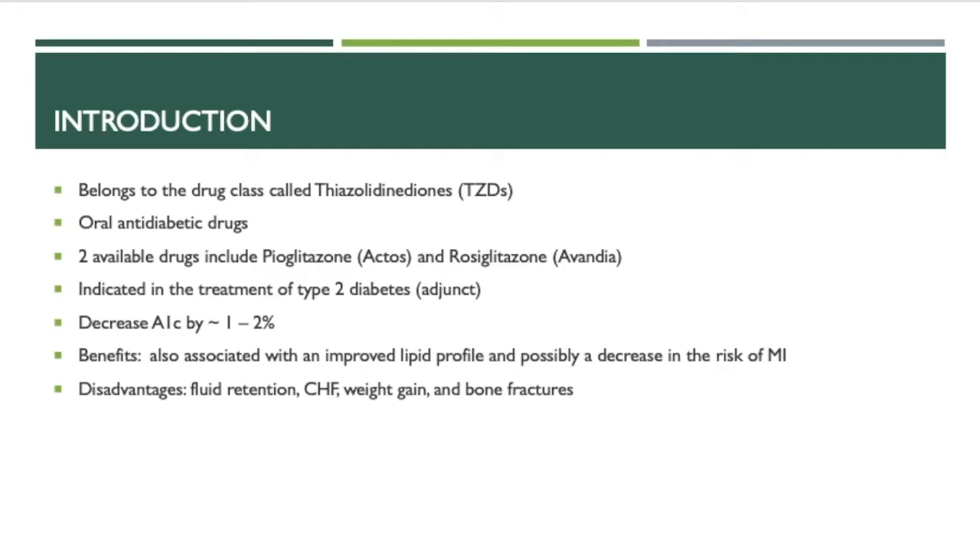A quick introduction on this medication: it belongs to the drug class called thiazolidinediones, or TZDs. They are oral anti-diabetic drugs. There are two drugs in this class — pioglitazone (Actose) and rosiglitazone (Avandia). They are indicated in the treatment of type 2 diabetes, usually as an adjunct agent, either second line or more commonly third line when combination of other oral agents fail to provide adequate glycemic control. They decrease the A1C by about one to two percent. Some benefits of Actose include an improved lipid profile and possibly a decreased risk of MI.